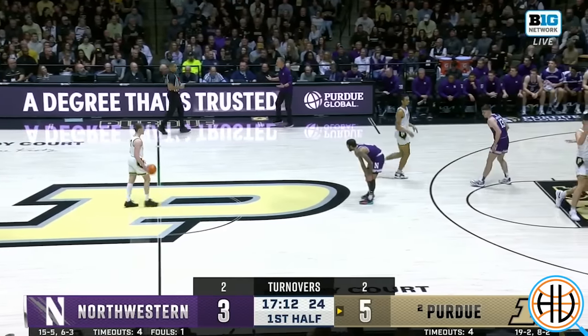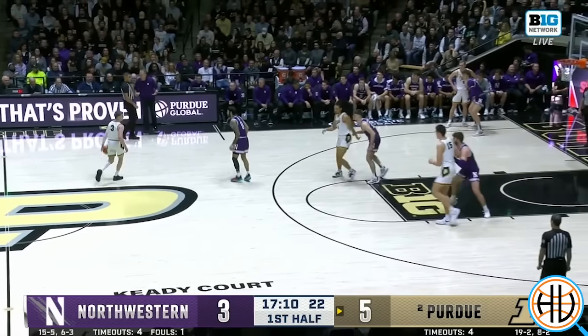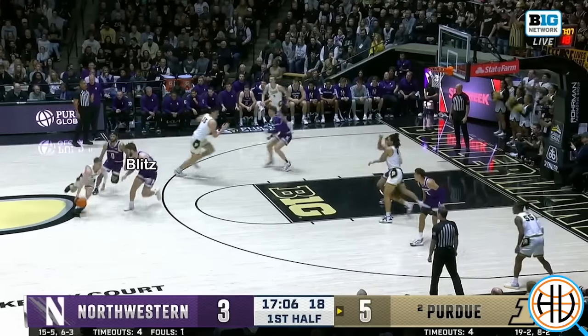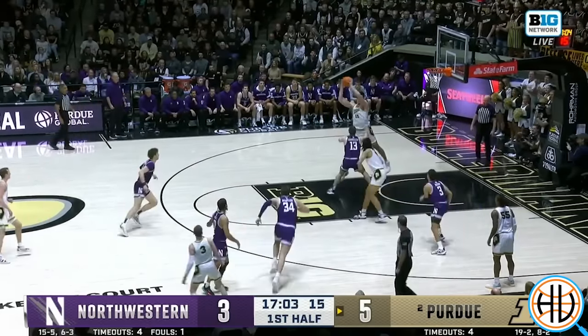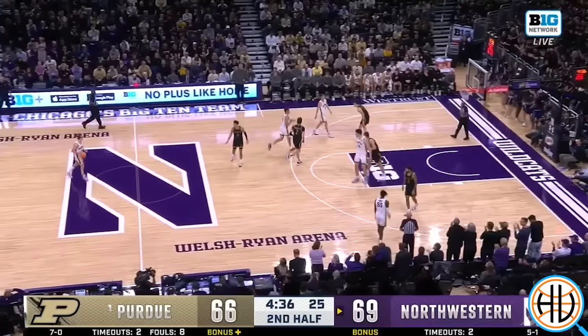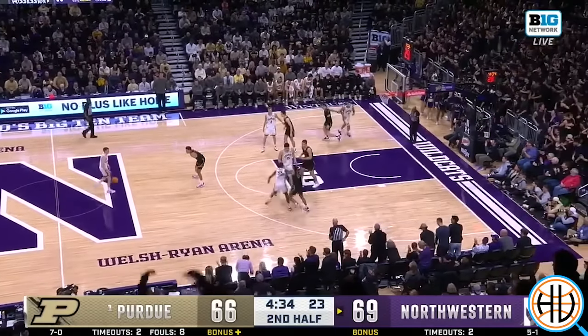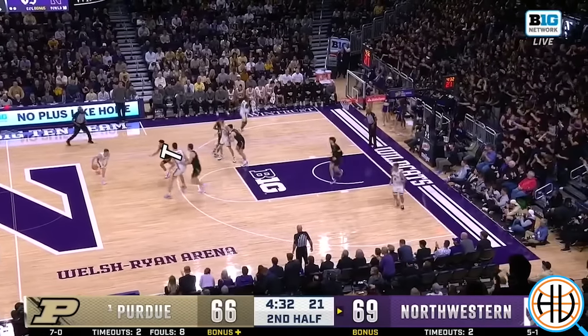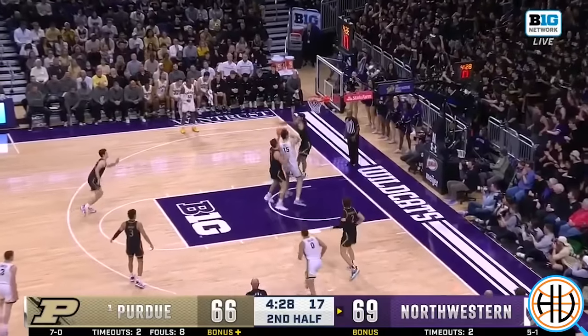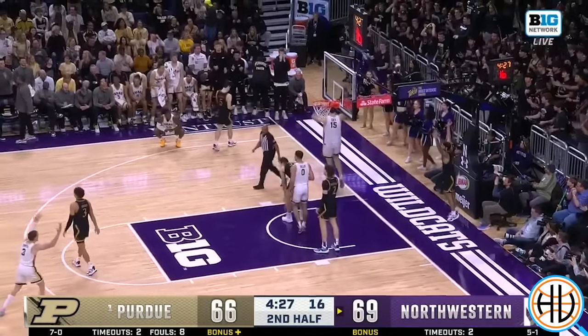Those are examples of why it's hard to play drop coverage against Purdue. But what about more aggressive coverages? Northwestern blitzes with Eadie's man here, leaving the big fella unattended underneath the hoop, which just isn't going to work against Zach Eadie. On this one, Northwestern hedges, and the helper is 6'2 Boo Booey. So because of the size mismatch, the best he can do is foul.